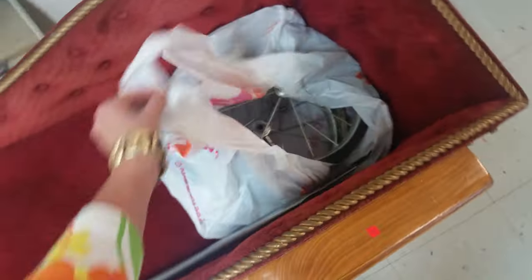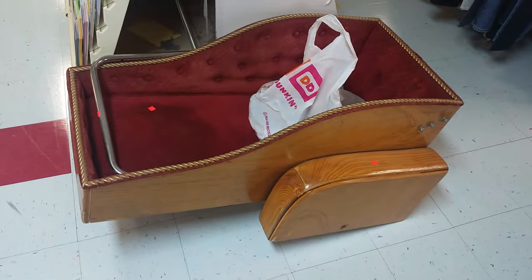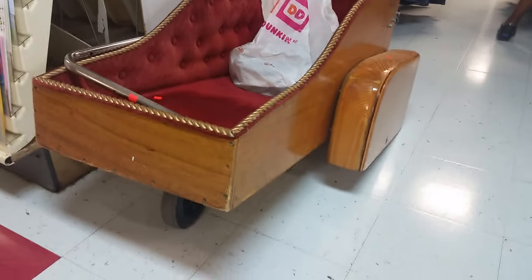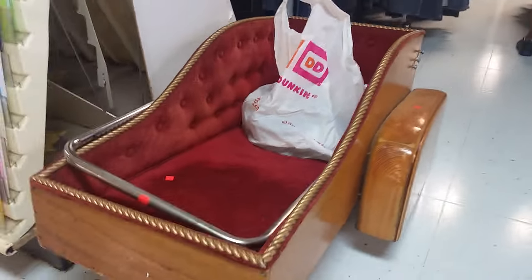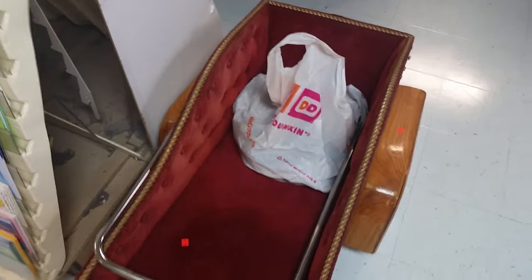I wanted to show you this — it comes with wheels in this giant Dunkin' Donuts bag. But look at this, check it out — it's like a great big chariot. I mean, what the heck is that?